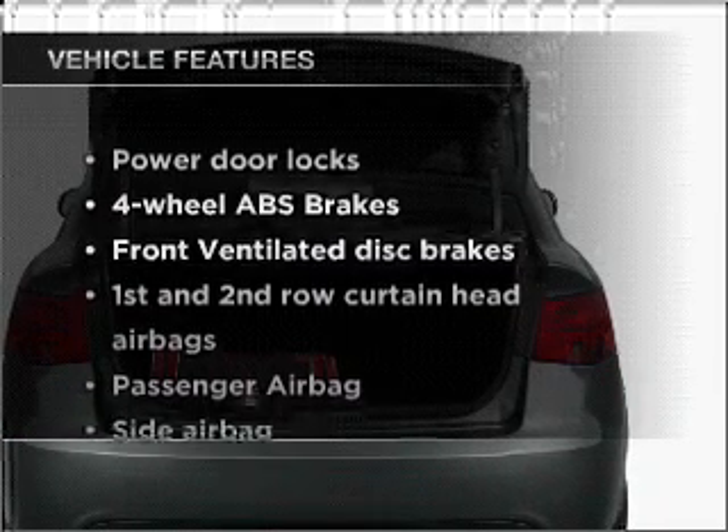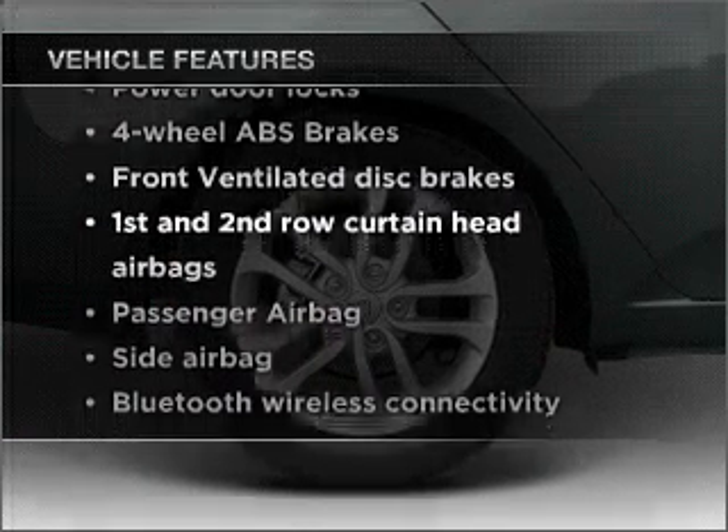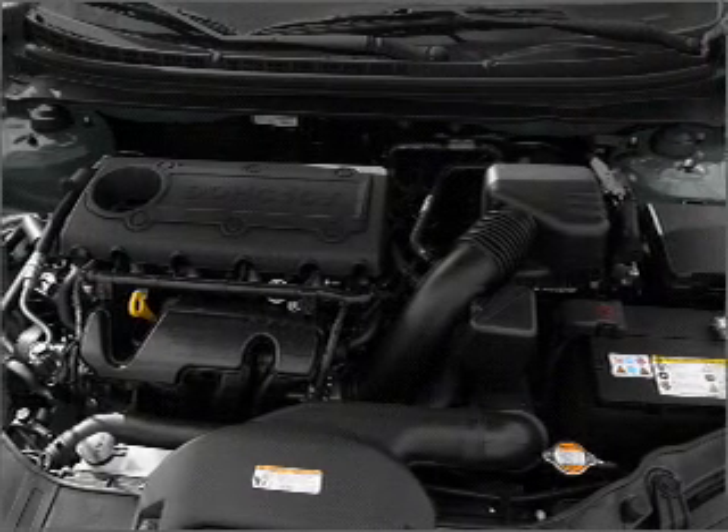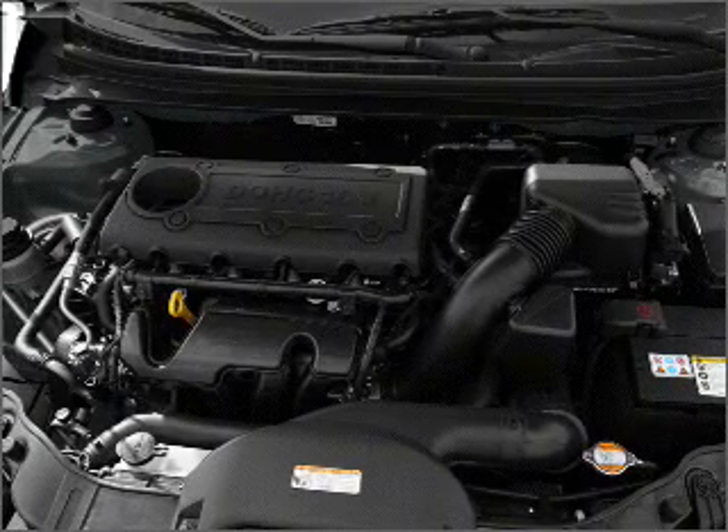Plus, enjoy these notable features included in this vehicle: power door locks, power steering, power mirrors, an AM-FM stereo with a CD player, and an adjustable tilt steering wheel.